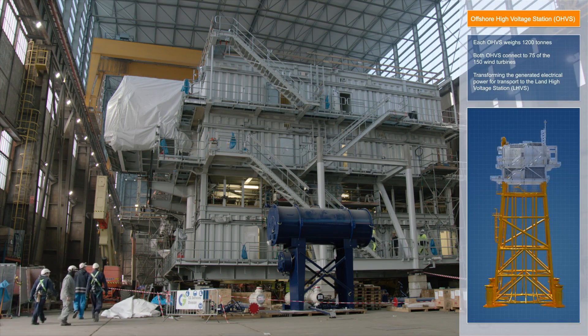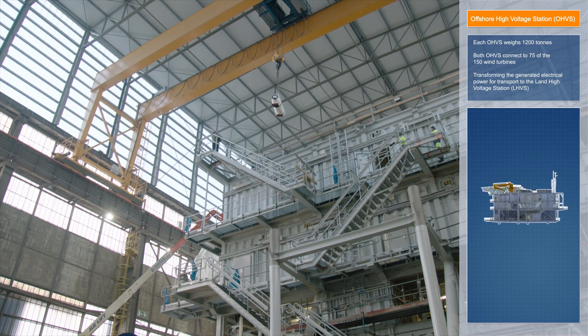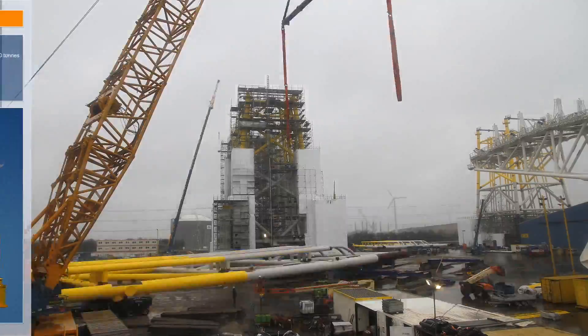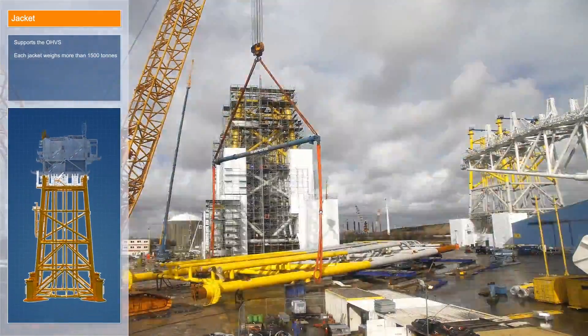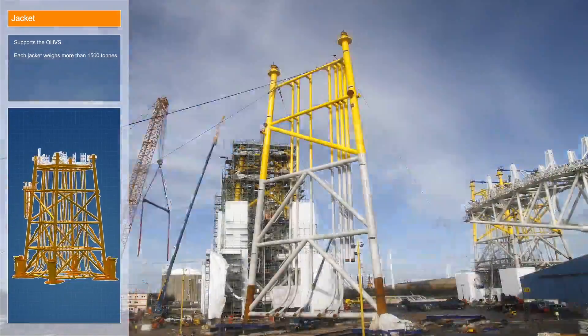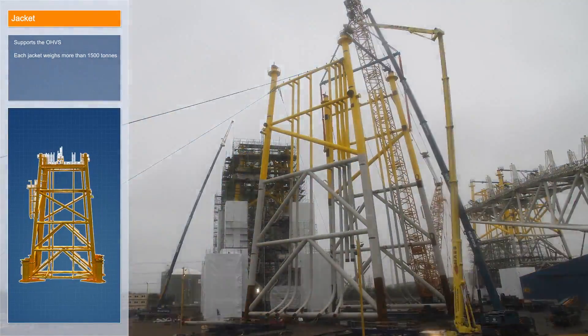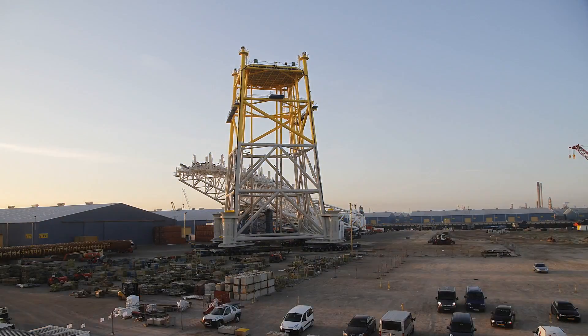In the meantime, the two offshore high voltage stations, or OHVSs, are built. To support the two OHVSs, immense jacket structures are manufactured. These jackets are nearly 60 meters high and weigh more than 1,500 tons each.